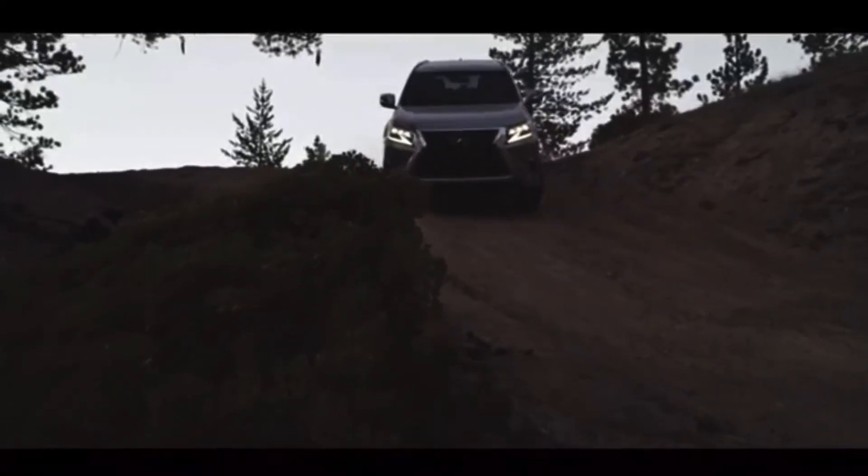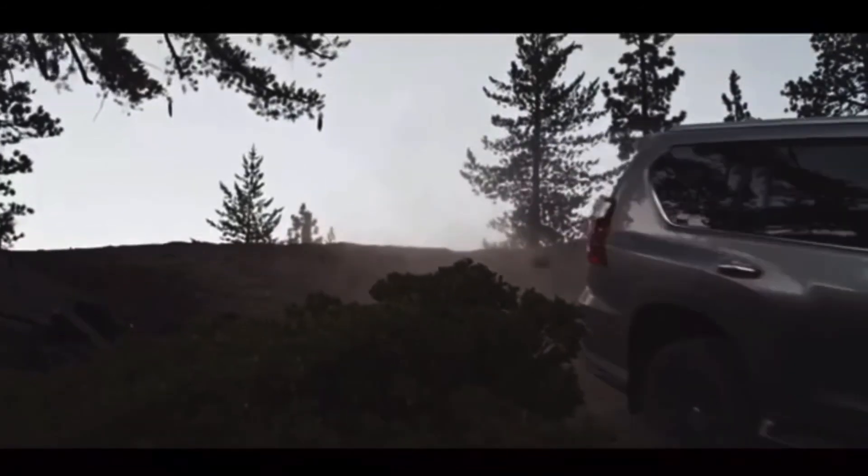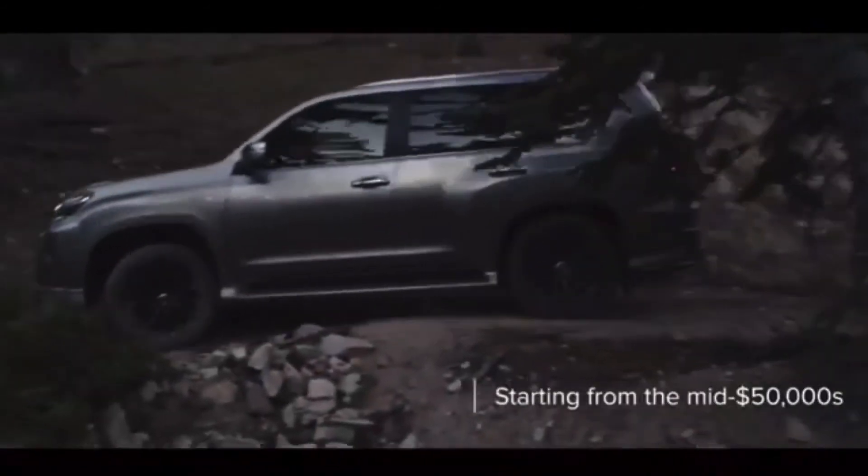Hopefully, it will end next year, as rumors suggest that the 2023 Lexus GX will be an all-new generation with hybrid power.